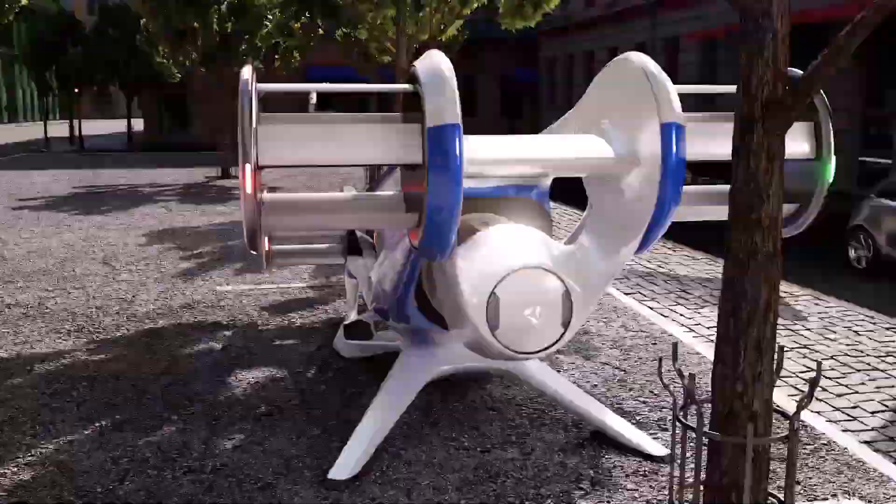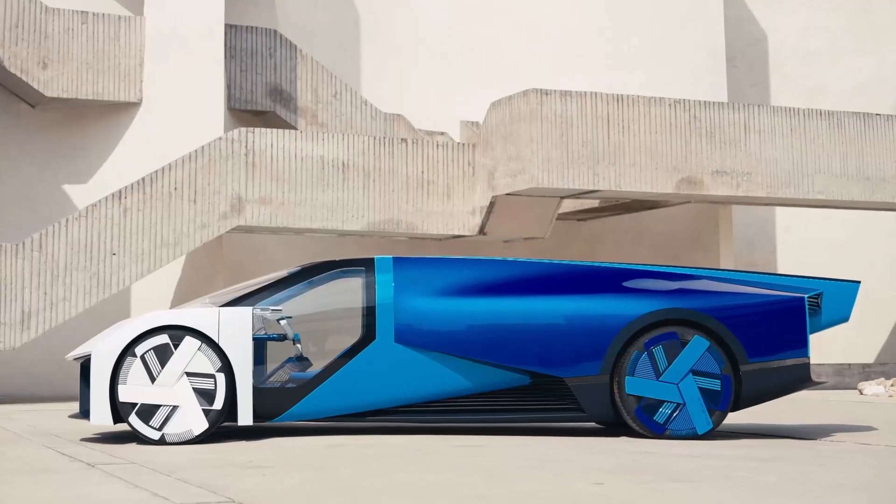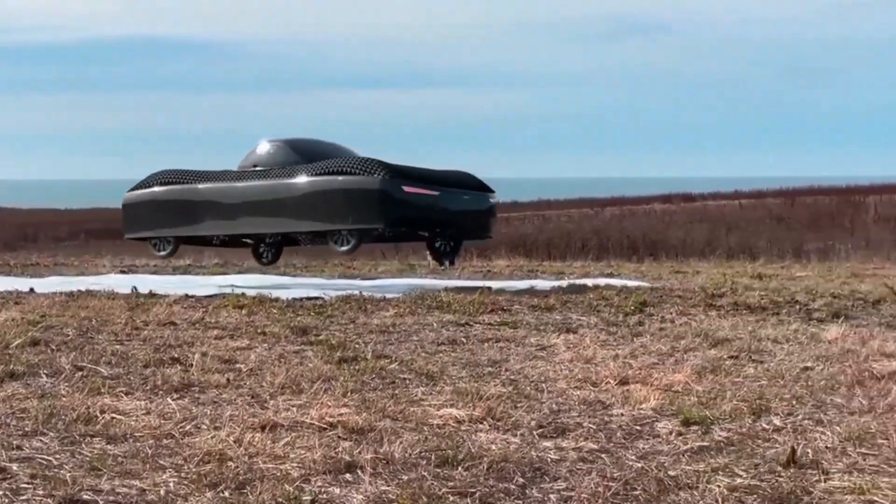Imagine a world where traffic jams, honking horns, and long commutes are things of the past. Welcome to the thrilling future of flying cars.